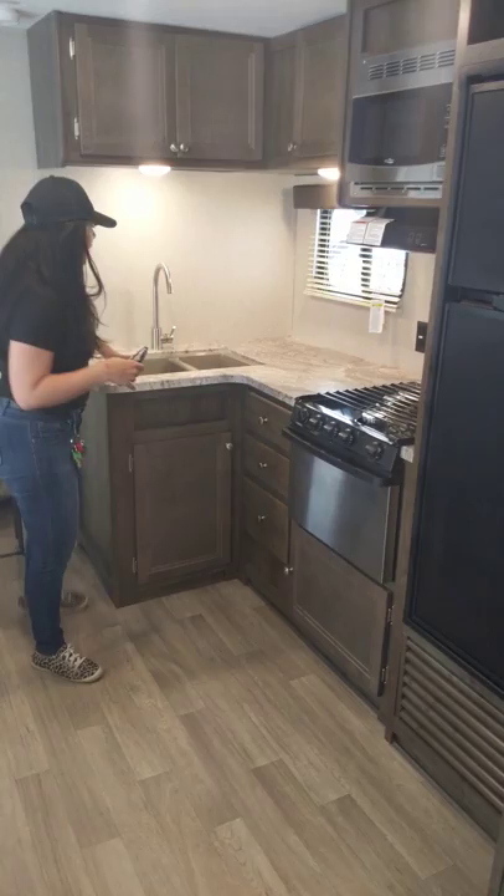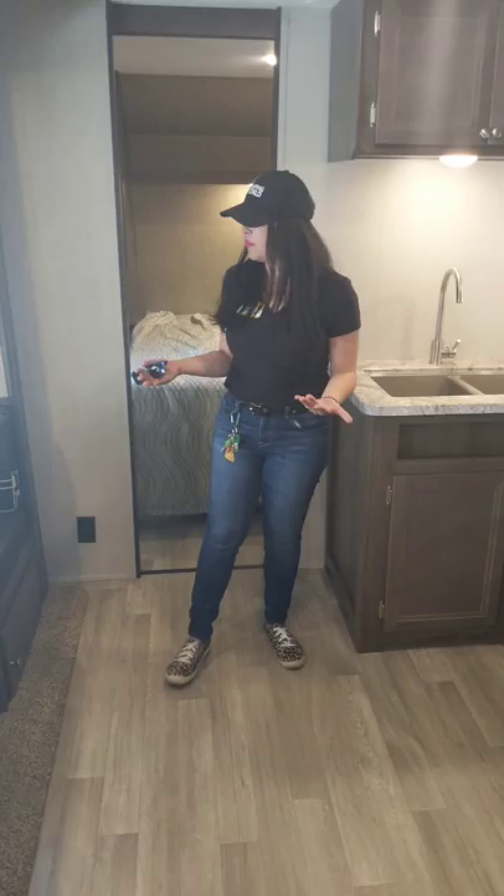I feel like I've been through so much with you guys on this video — let me recap. This is the 2019 Coleman Lantern 285BH: two doors both covered by the awning, outside kitchen, bunks, separate bedroom with its own door, and incredible storage, and the TV comes with it. Don't miss out. Annie at Camping World — give myself or Kyle a call, and let's go camping, guys. Take care.